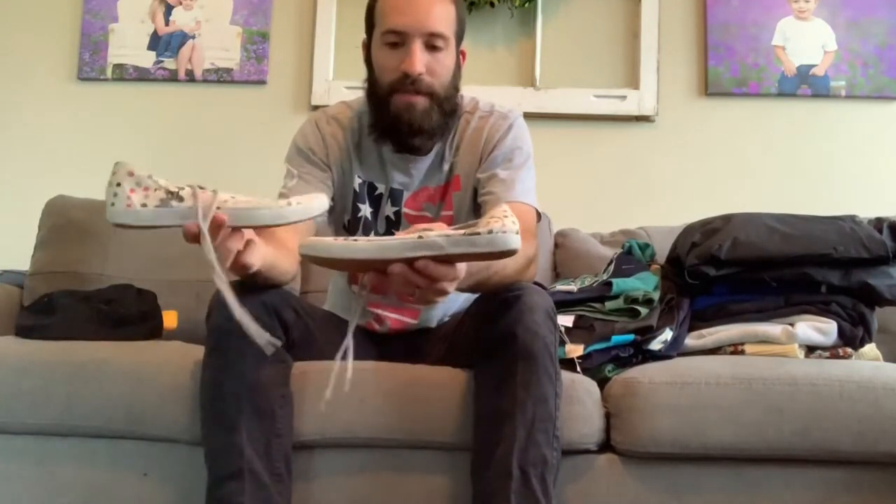I got these Minnie Mouse shoes. They are from Disneyland Paris. They're a little dirty, but I can clean them up. I have done pretty good with shoes, so I'll probably be able to get 20, 25 bucks for these.